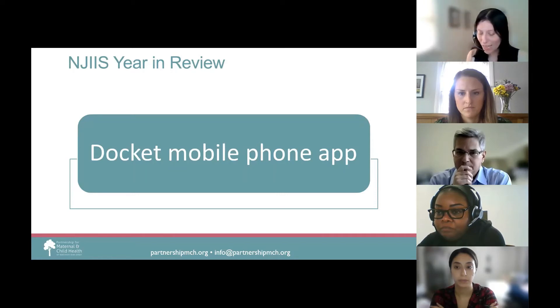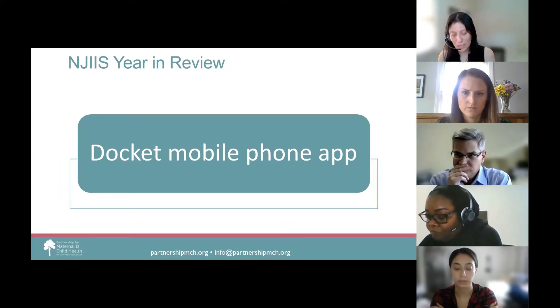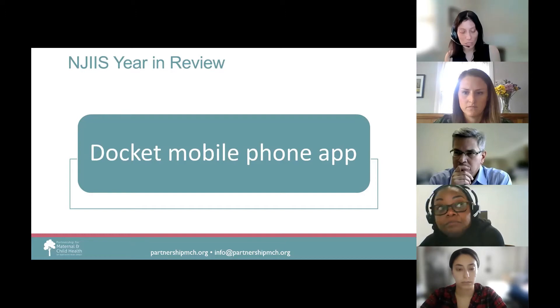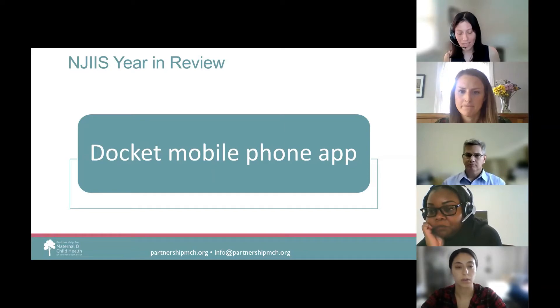The last few months have brought COVID vaccine mandates for work, education, and travel. Due to these mandates, thousands of New Jersey residents have reached out to NJIIS to access their COVID vaccination records. New Jersey recently introduced the Docket mobile phone app, which connects you directly with immunization registries, including NJIIS, to deliver up-to-date COVID-19 immunization records for individuals and their families. Docket is a CDC-approved application used in multiple states, including Utah and Minnesota, and can be downloaded from Google Play or the App Store at no charge. There have been over 480,000 New Jersey COVID vaccination records accessed from Docket since it was introduced.